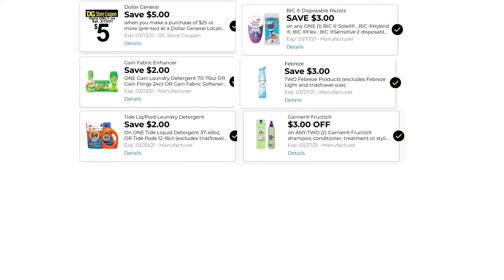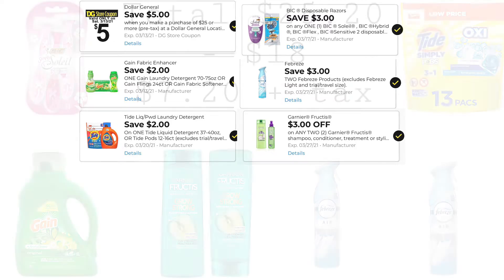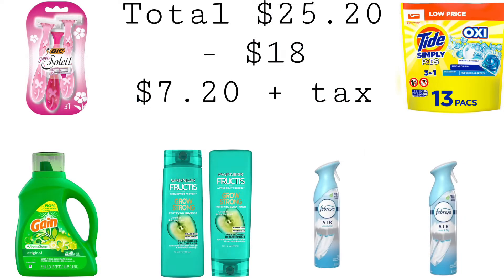These are the digitals you want to have clipped on your account: $5 off $25, $2 off one Gain, $2 off one Tide, $3 off one Bic, $3 off two Febreze, and $3 off two Garnier. Our total is $25.20. We have $18 in coupons, bringing our total down to $7.20 plus taxes.